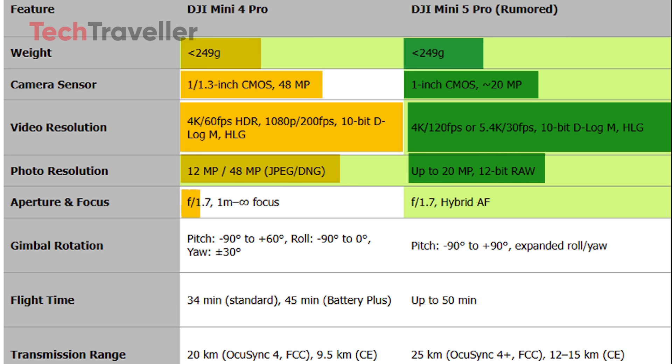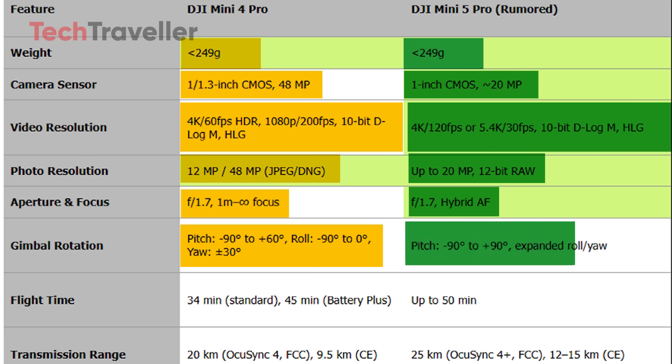Both drones use an F1.7 aperture, but the Mini 5 Pro will likely introduce hybrid AF for more precise focusing. The gimbal rotation also improves, with the Mini 4 Pro limited to pitch angles of minus 90 degrees to plus 60 degrees and yaw plus or minus 30 degrees, while the Mini 5 Pro may allow pitch movement up to plus 90 degrees with expanded roll and yaw control for more creative shooting angles. Battery life is another big upgrade. The Mini 4 Pro achieves 34 minutes on its standard battery and 45 minutes with the battery plus, but the Mini 5 Pro is rumored to last up to 50 minutes.